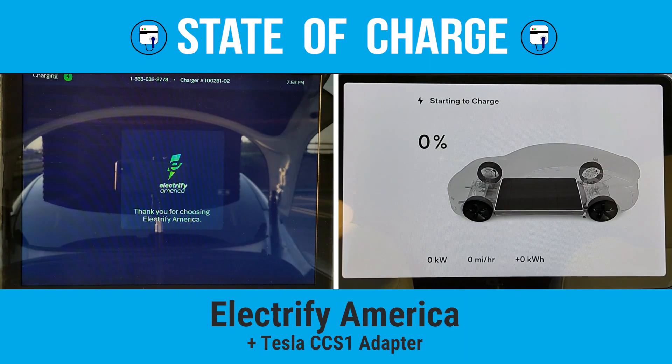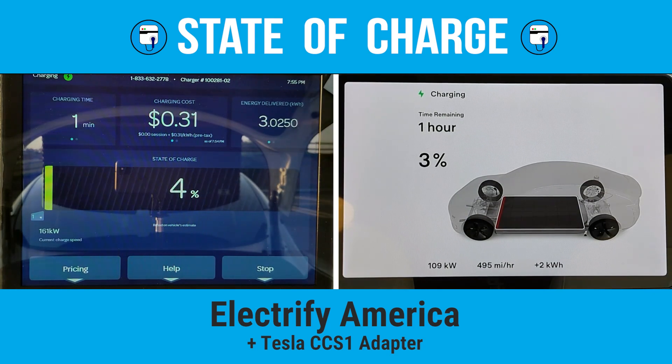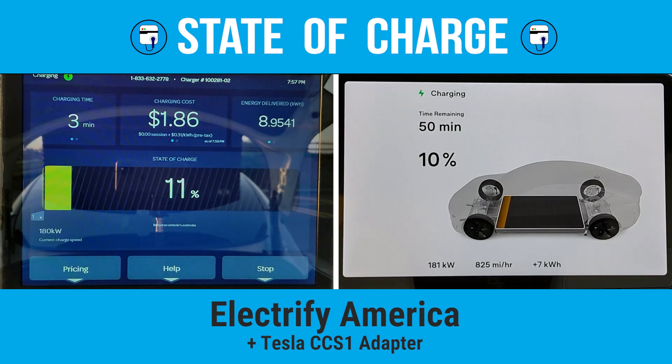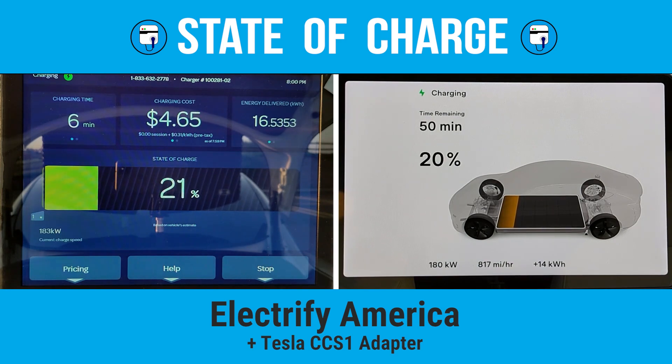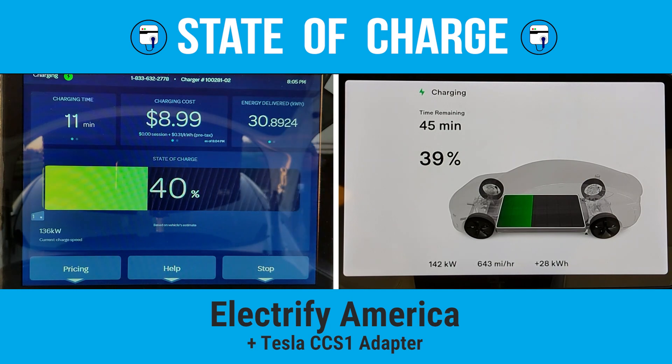In less than a minute, we're pulling 90 kilowatt. And after two minutes, the Electrify America station combined with the CCS1 adapter is killing it, and my Model 3 is taking in 179 kilowatt. For the next six minutes, the charging power gradually climbs up to 185 kilowatt. And in only eight minutes, we're already at 30% state of charge.